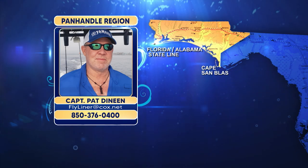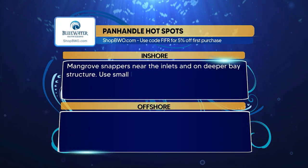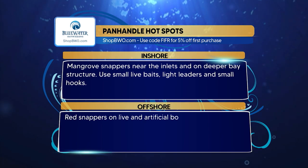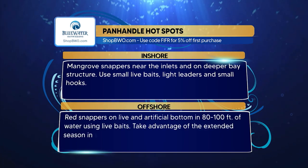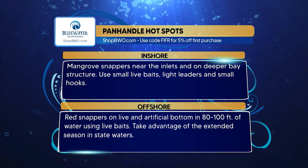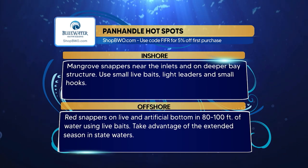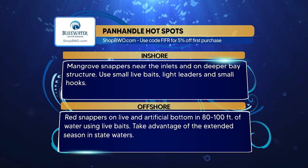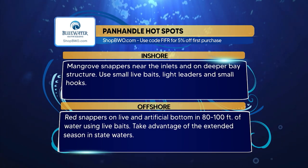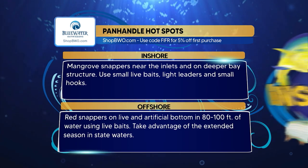Blue Water Outrigger hot spots for the panhandle region: inshore, mangrove snappers near the inlets and on deeper bay structure — use live baits, small ones, light leaders, and a small hook. Offshore, red snapper on live or artificial bottom in 80 to 100 feet of water — live baits work well but they can also be chummed and chunked. Take advantage of the extended season in state waters and get out there and catch a couple of red snapper this weekend.